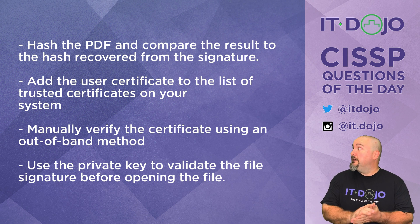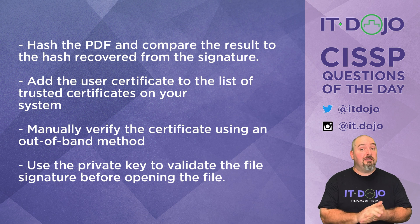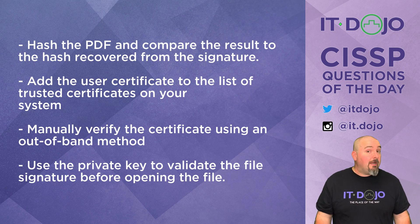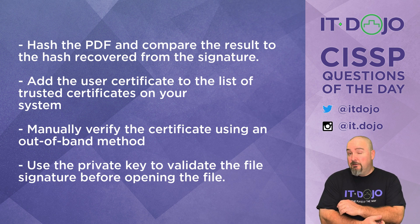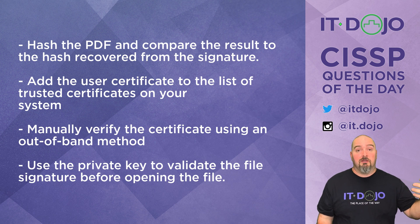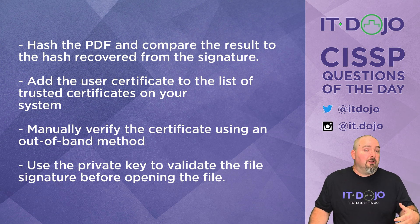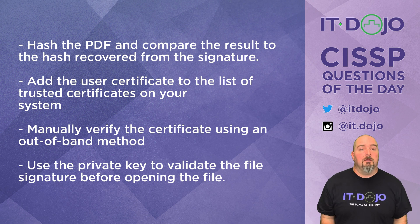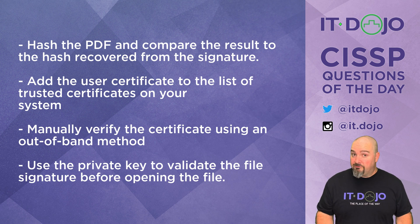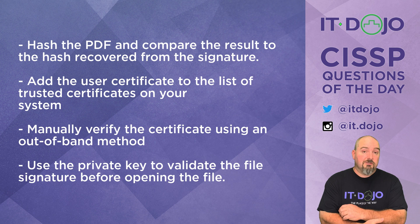How about adding the user certificate to the list of trusted certificates on your computer? That seems like a perfectly valid answer, but it's not the right answer. If you just say, this has been signed by this person, here's their certificate, it's not signed by a trusted authority — let me just add it to my local list of trusted certificates — you've made a poor choice, because you don't have any degree of assurance that this certificate is worthy of trust.